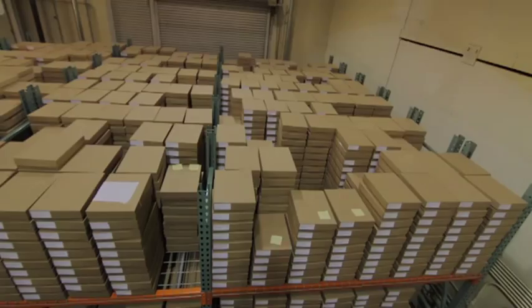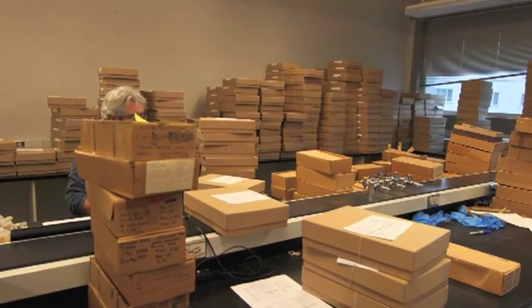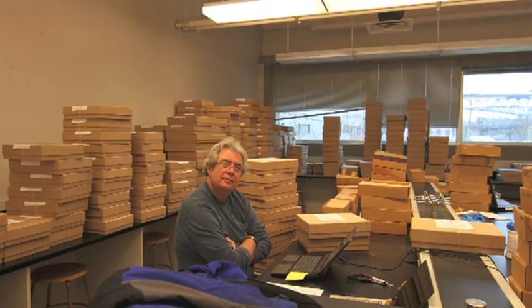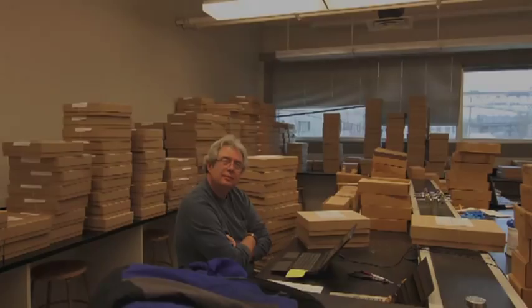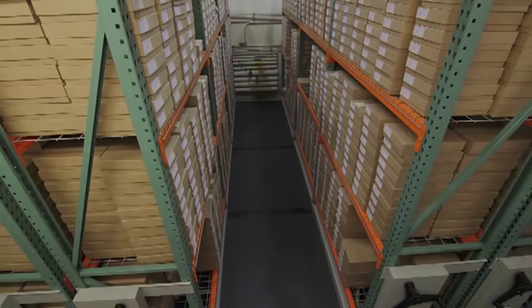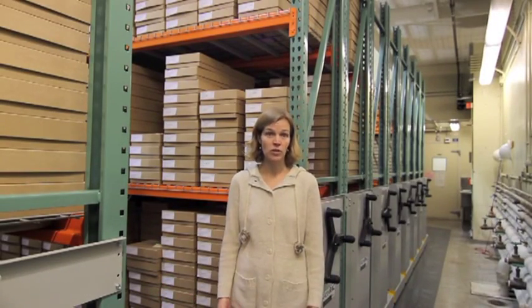The plan to transfer the whole backlog of material that's been sitting at the hangar is about 12,000 boxes. We're planning to have at least 17,000 boxes in this room. We will be the center for otolith research.